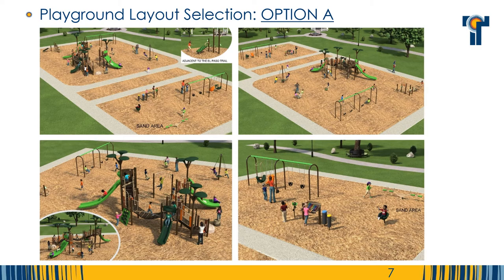Option A's nature theme incorporates tree forms in the main structure. There is a single large play structure that accommodates multiple age groups linked with a suspension bridge. This layout features a variety of individual as well as group spinners.